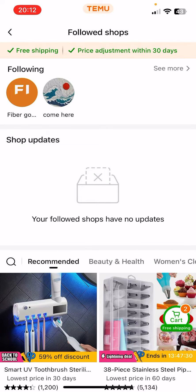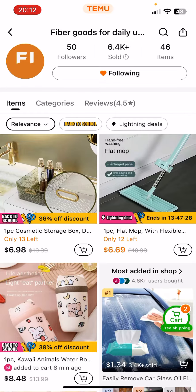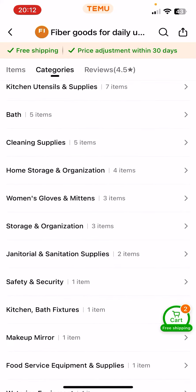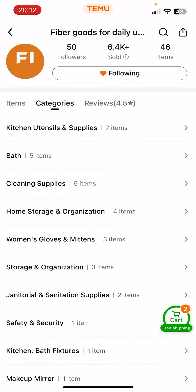If you click on one of them, here you can see at the top some information like the followers, sold, and the items. You can see categories — for example, they sell five items in the cleaning supplies section, or safety and security, one item, and so on.